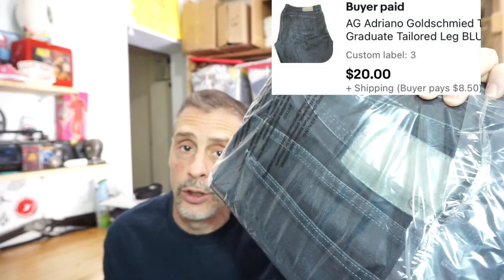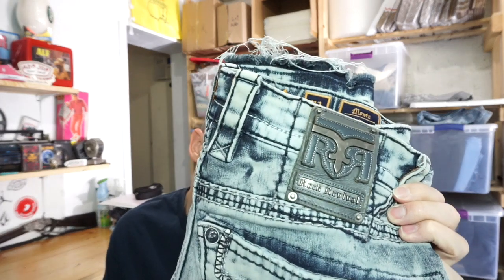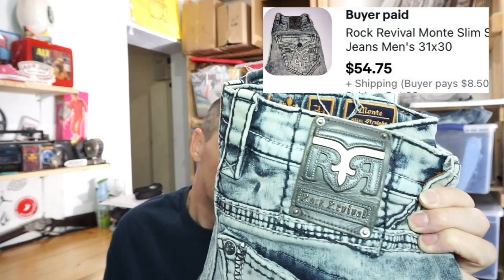I sold four pairs of jeans — three last night while I watched the baseball game between like 10 and 11, which was amazing, and then one this morning while I was at the bins. First pair that sold last night: a pair of Adriano Goldschmieds. The tag has an AG — that's how you can look for them. These sold; I took an offer. I had them listed for mid-20s, took it all for $20 plus $8.50 shipping. The second pair were a good sale — these Rock Revivals. I just picked them up last week, and someone bought them full price: $54.75 plus shipping.